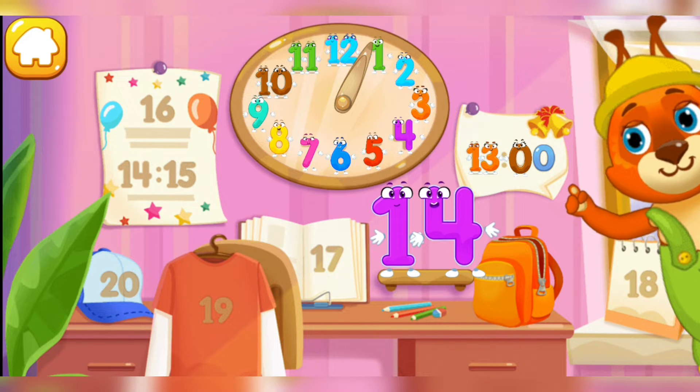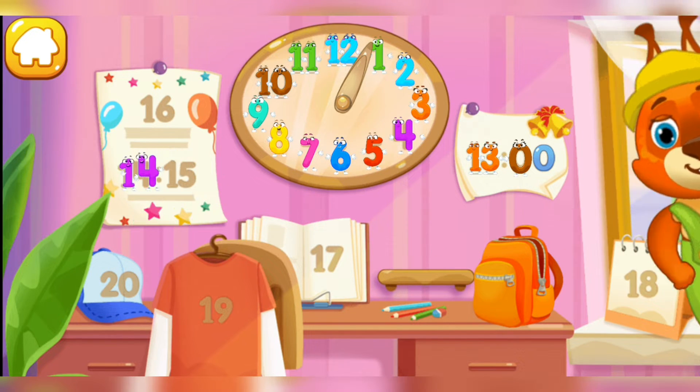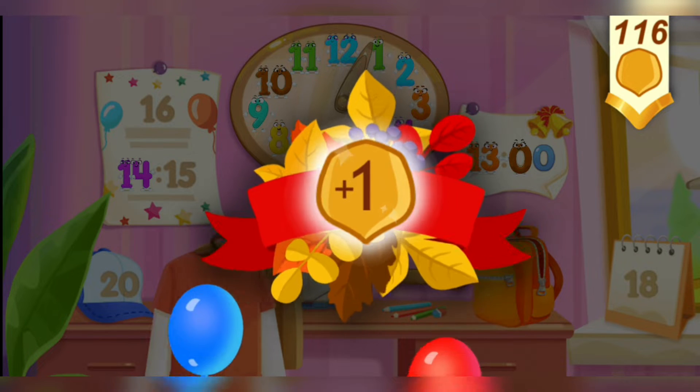Put the number 14 in its place. Thanks for the help! Take a nut for the squirrel.